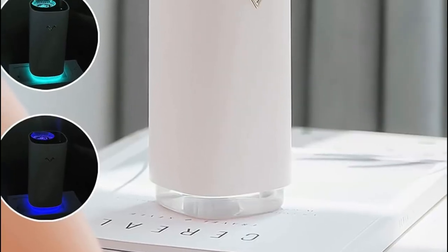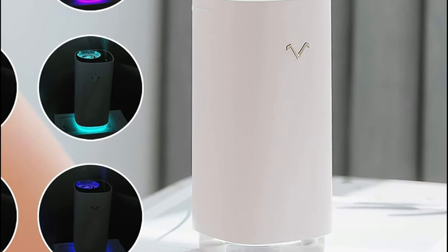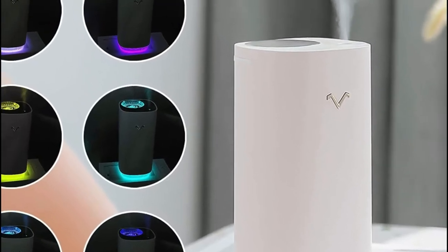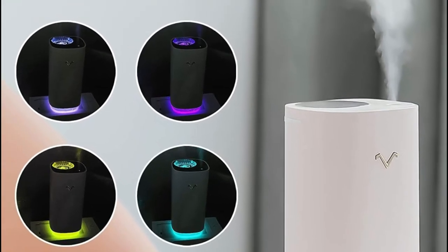Cool mist from ultrasonic technology is safe and rapidly helps to moisturize dry air. The humidifier not only aids in adjusting dry air in an air-conditioned space, but it also moisturizes your skin, eases nasal congestion, and cleanses the air to keep you healthy throughout the day.